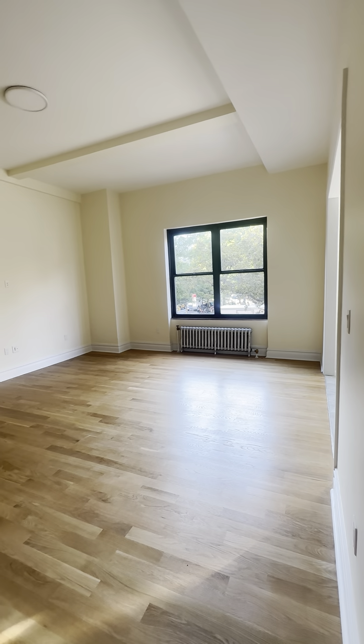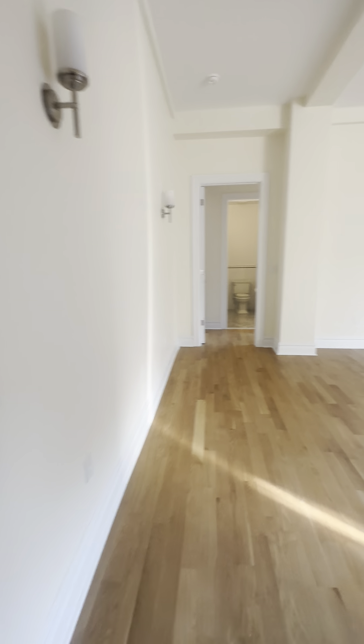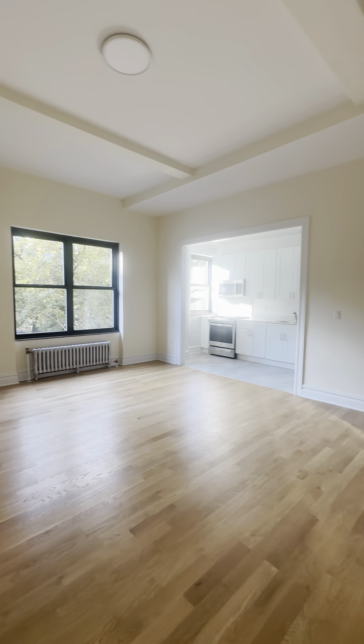Now we enter into our living room, which is just an immaculate space — very open and extremely high ceilings. You could set up this living room in a variety of different ways with your couch and TV, a nice dining table, and your open and renovated kitchen.